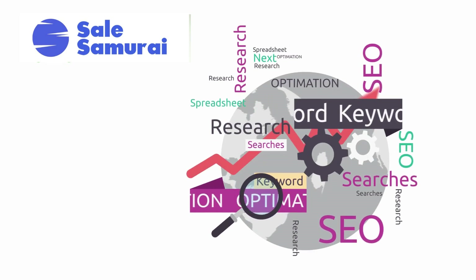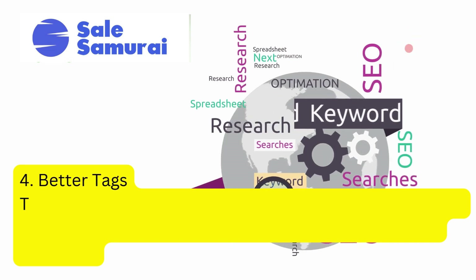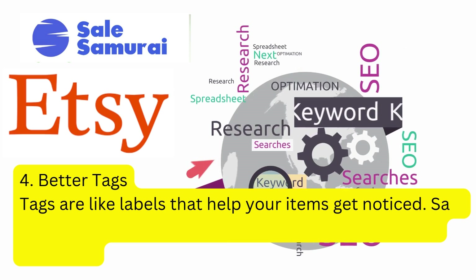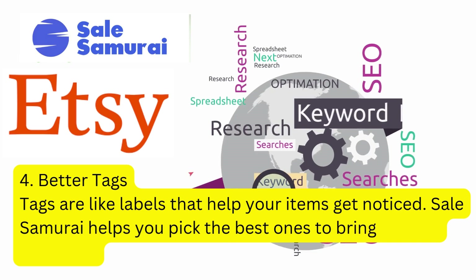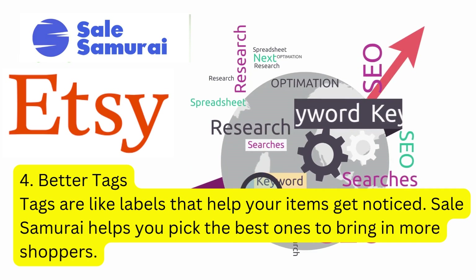Another great thing about Sell Samurai is that it helps you to choose better tags for your Etsy store. Tags are like labels that help to get your items noticed. Sell Samurai helps you to pick the best ones to bring in more shoppers to see your specific items.